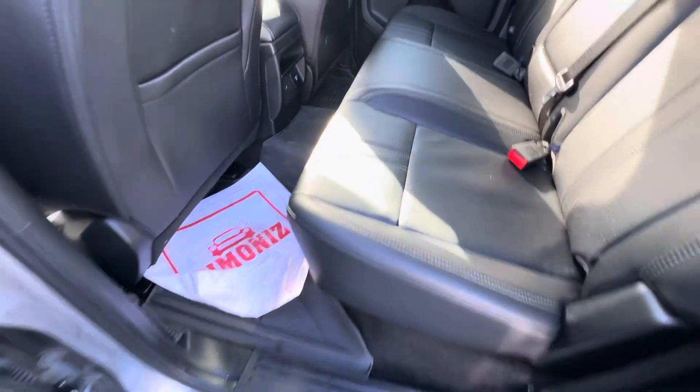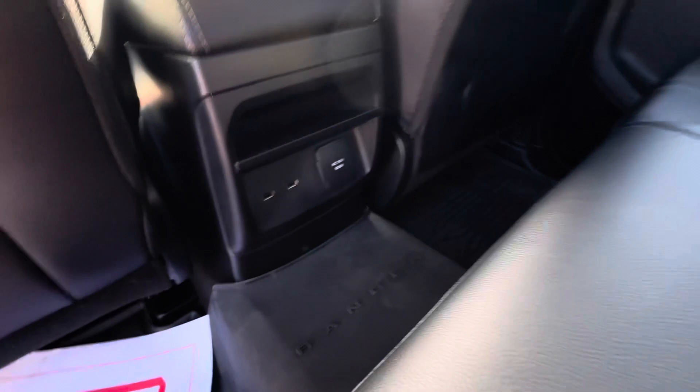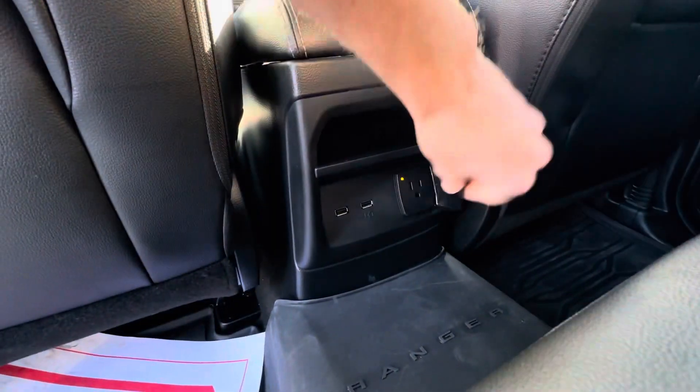Black leather interior, rubber floor mats throughout the whole entire vehicle, which is nice. Some USB ports, AC outlets — like a house outlet — it's a 110.